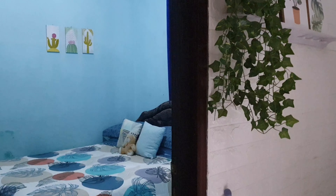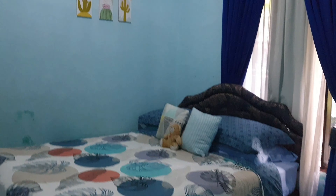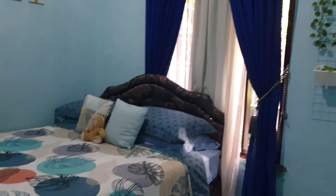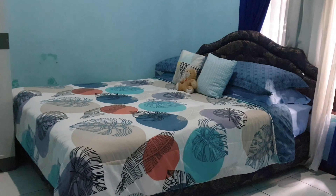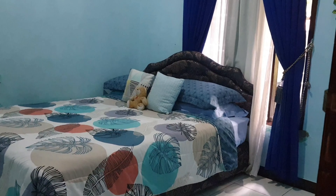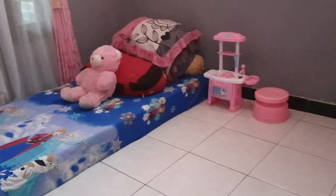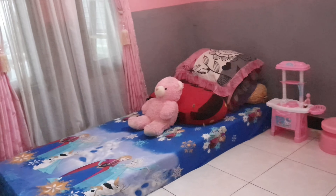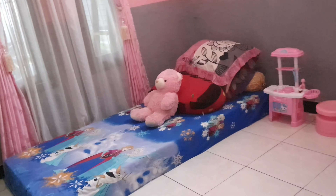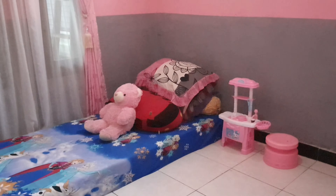Ini lanjut, ini kamar pertama — kamar ke satu, tapi bukan kamar utama ya. Kamar ini ukurannya tiga kali tiga. Dan ini kamar yang jarang dipakai karena anakku walaupun banyak, aku punya enam anak, tapi yang tiga yang udah besar itu tinggalnya di pondok pesantren, jadi kamar ini kosong.